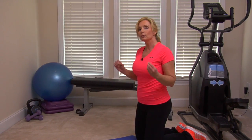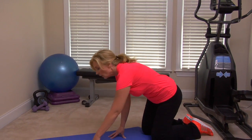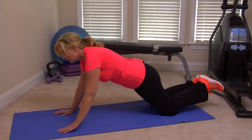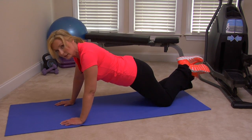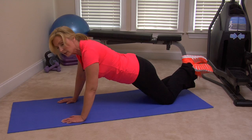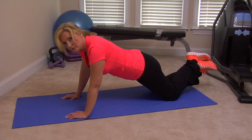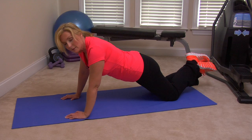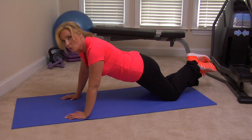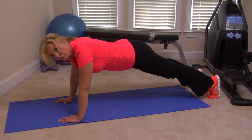Moving on with the push-up series, for the intermediate or advanced exerciser we're going to stay on our knees. Come all the way down — hands just underneath the shoulders. I like to cross my feet in the back to keep everything steady, and we're going to touch our nose to the floor. You'll feel it in the chest, back, and arms. Do five push-ups and a set of three. For the more advanced, pull your feet out and do a full push-up.